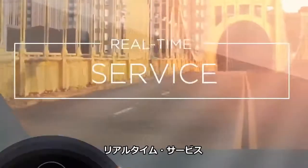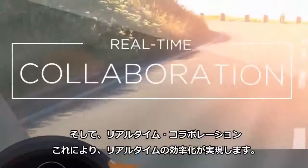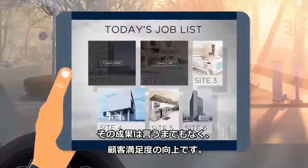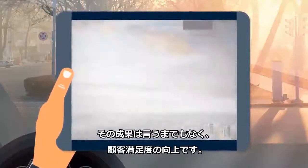Real time updates, real time service, and real time collaboration equals real time efficiency. And this can mean only one thing: happy and safe customers.